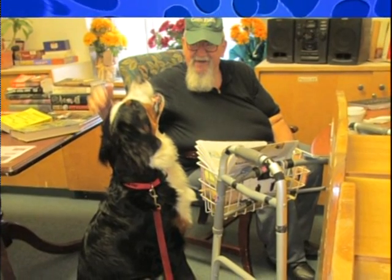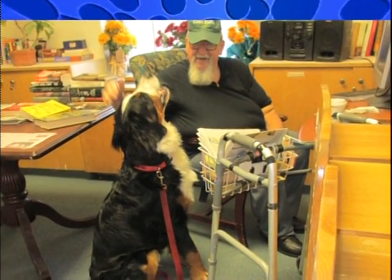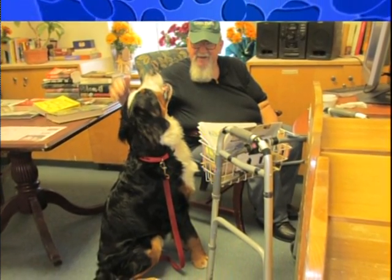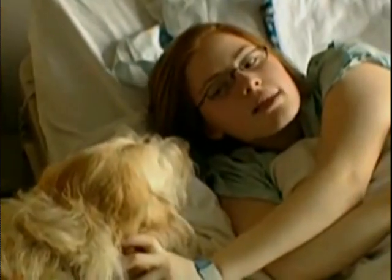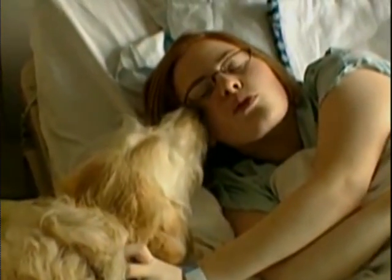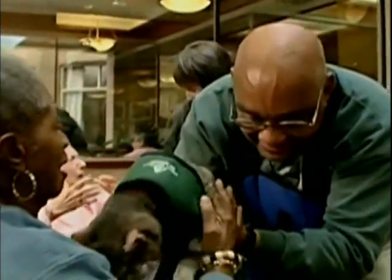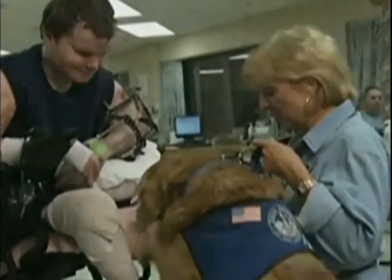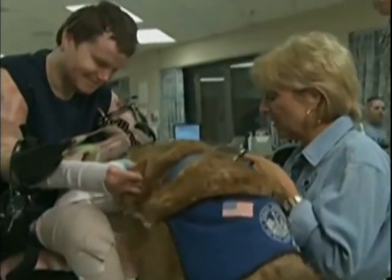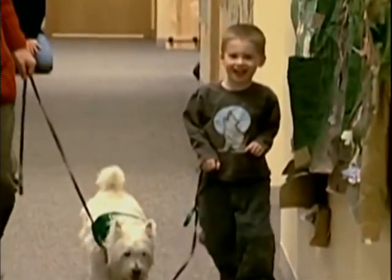In order to get involved with the Healing Hounds program, we do require a therapy certification. There are at least three therapy certification programs that I know of — you can find them all on the Internet. Then you would come and meet with me at the hospital to make sure it was something the dog wanted to do. I don't care if the owner wants to do it — I want to make sure the dog wants to do it. If so, I'd find a slot for you, either in the cardiology ward, pediatrics, or psychiatric ward, depending on what your dog wants to do.